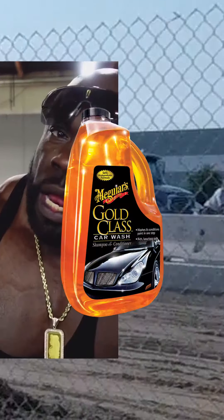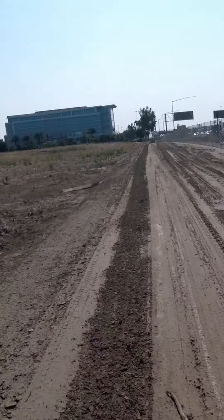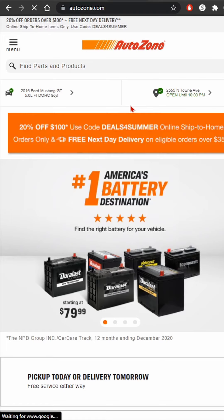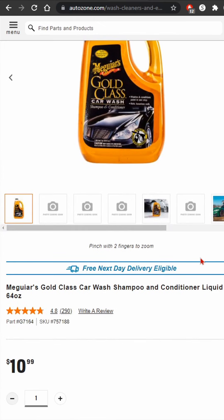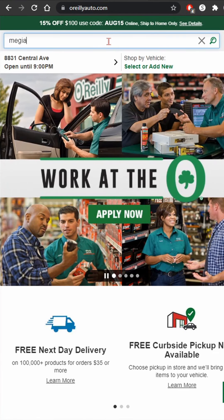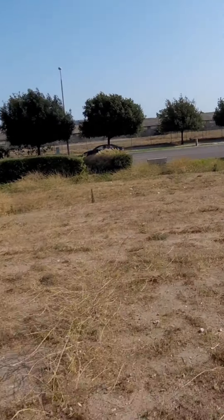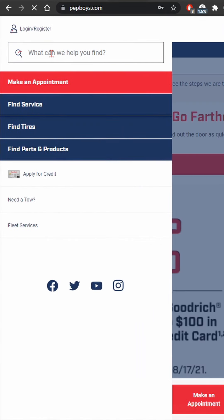Now the next thing we're gonna be comparing is Meguiar's Gold Class Car Wash Shampoo and Conditioner. I picked car wash soap because it's in pretty much every auto parts store and it's something we buy pretty frequently — or at least you should be. Alright, AutoZone is up first and they sell Meguiar's Gold Class Car Wash Shampoo and Conditioner for $10.99. O'Reilly's is up next and they sell their car wash shampoo for...